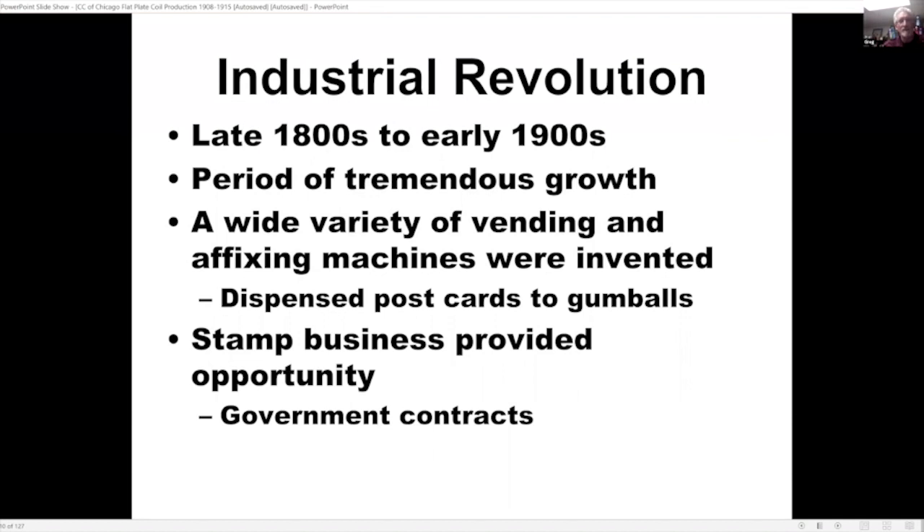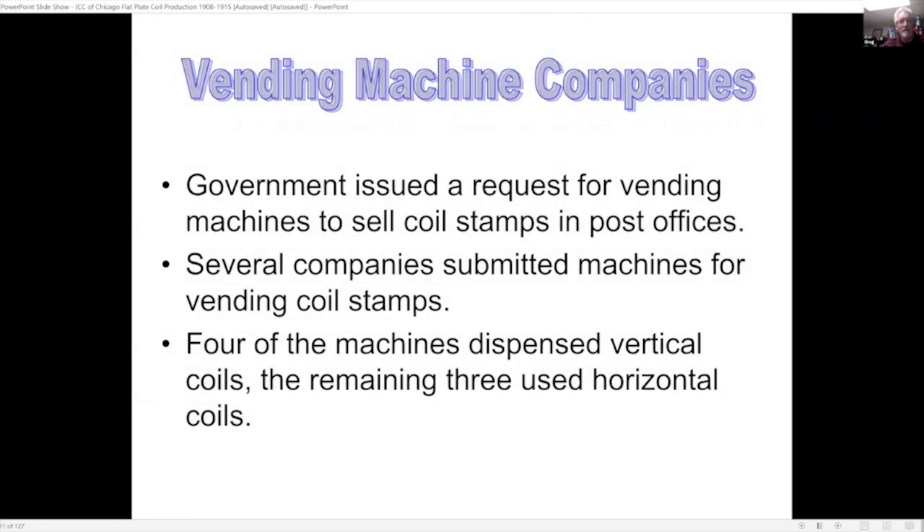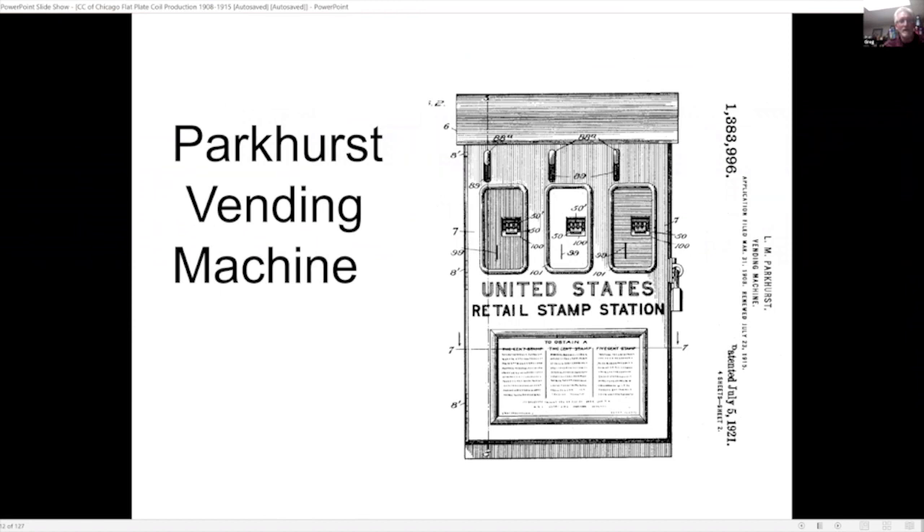During the industrial revolution — late 1800s, early 1900s — there was a period of tremendous growth. A wide variety of vending and affixing machines were invented; anything from postcards to gumballs could be dispensed, so the stamp business provided an opportunity. The government issued a request for vending machines to sell coil stamps in post offices. Several companies submitted machines — four dispensed vertical coils, the remaining three used horizontal. This is one of the vertical machines accepted, by Leighton Parkhurst, showing a copy of his patent.